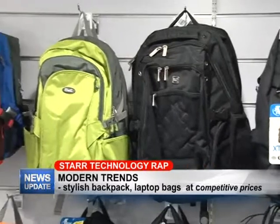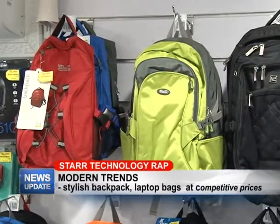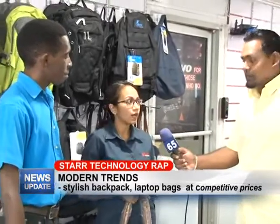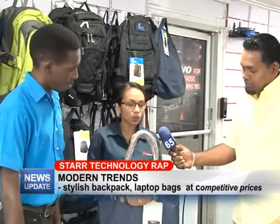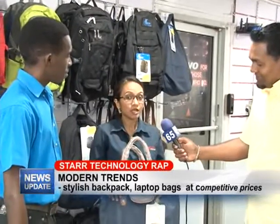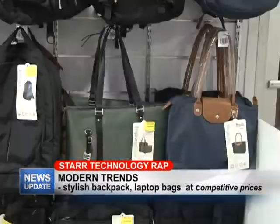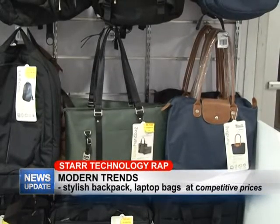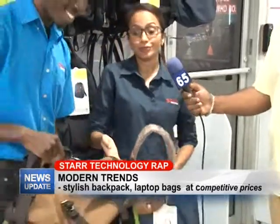As you can see in the background, we do have a wide variety of bags available. Most of these bags are mainly for laptops, but a lot of people use them for other functions. For example, I'm holding one of the ladies bags that I think is very cute and stylish — you can use it for multiple purposes like traveling or carrying documents. We do have other ladies ones as well that you can come down and check out.